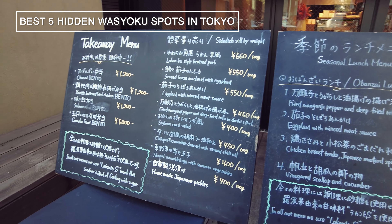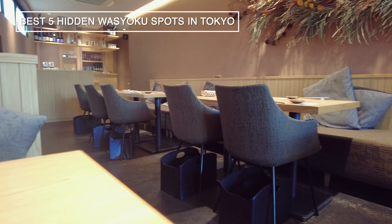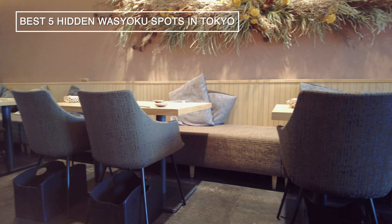Hello, this is Fuji Japan Travel. Today, I will introduce the 5 best Tokyo Japanese food hidden lunch spots.